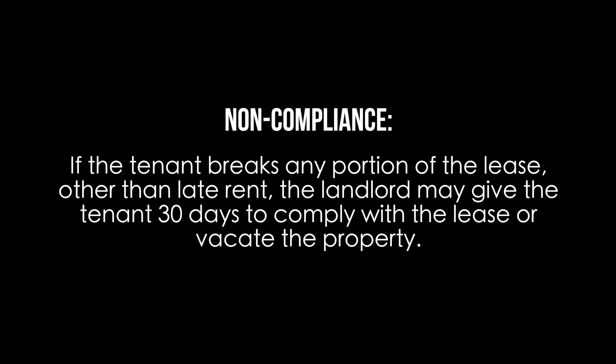Non-compliance: if the tenant breaks any portion of the lease other than late rent, the landlord may give the tenant 30 days to comply with the lease or vacate the property.